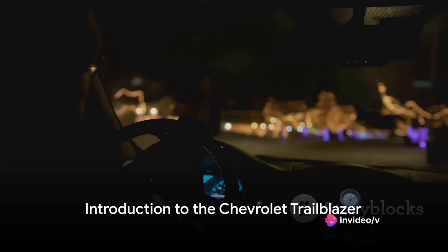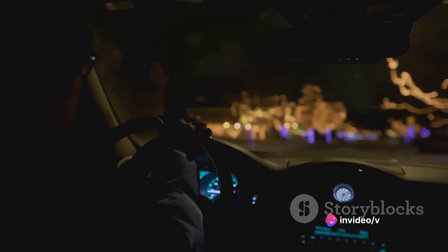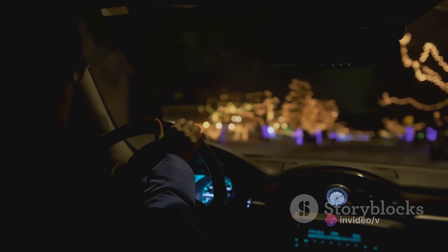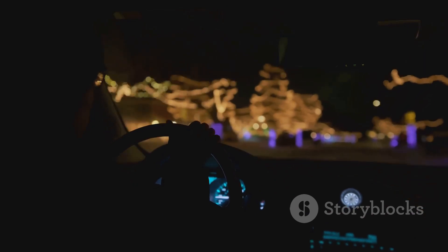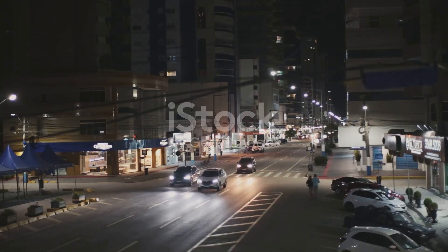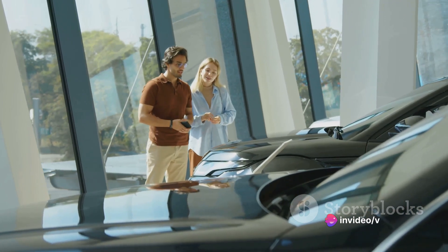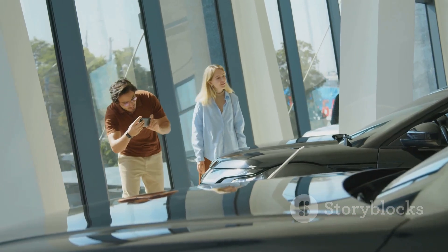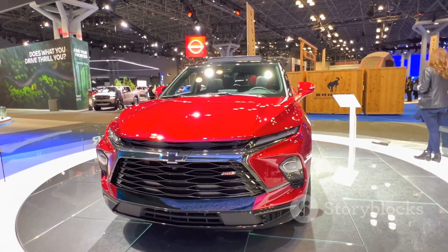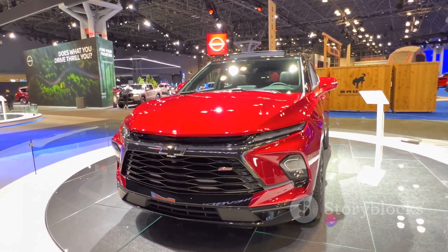Dive into a world of sophistication and power with the Chevrolet Trailblazer. This gem in Chevrolet's crown is a marvel of modern automotive design, boasting a sleek exterior that commands attention, and a power-packed engine that's sure to thrill any car enthusiast. The Trailblazer is not just another SUV in the lineup — it's a testament to Chevrolet's commitment to innovation, performance, and style. Its popularity among car lovers is a testament to its blend of utility, performance, and aesthetics.